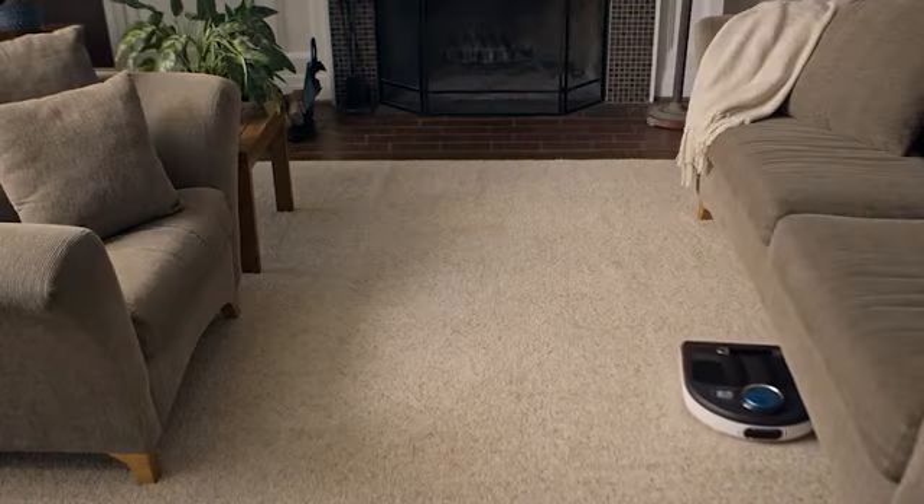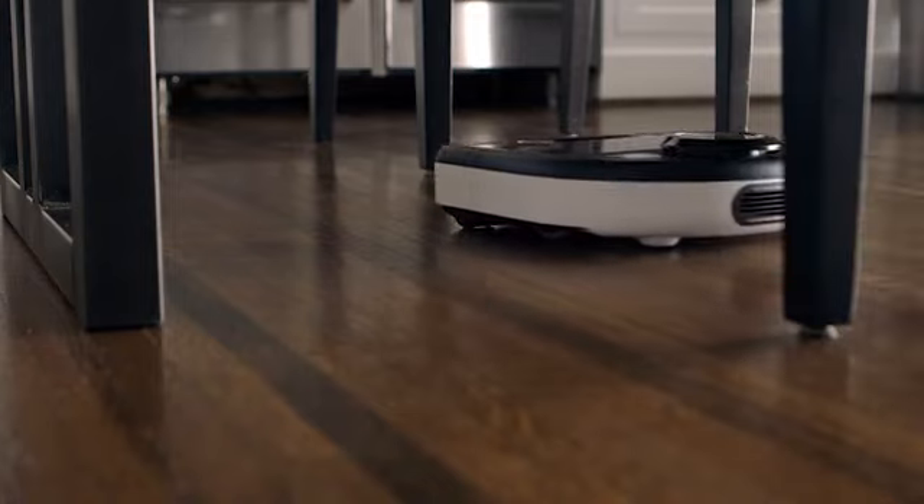So there you have it — Neato, the smartest, most powerful robot vacuum on the market.